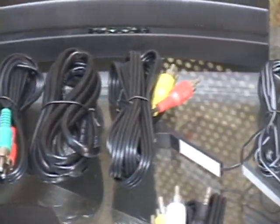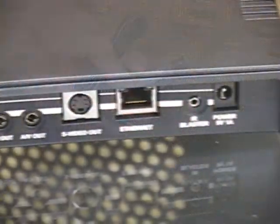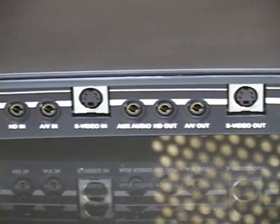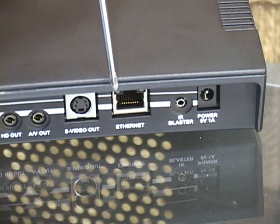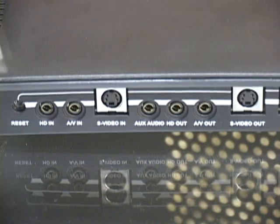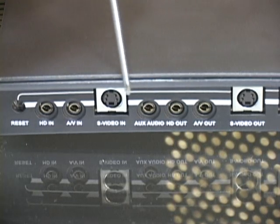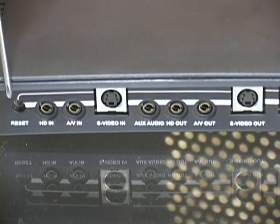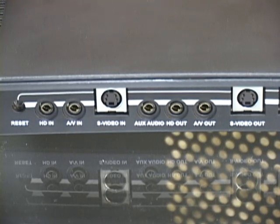Monsoon includes two component cables, two standard AV cables, a power adapter, an Ethernet cable, and an IR blaster for controlling your infrared devices. The back of the Hava is lined with the various input and output ports. Aside from the 9-volt power port, the IR port, and the Ethernet port, you get a standard AV input, a component input, an S-video input, and their corresponding pass-through ports — so you can install the Hava in line between your entertainment devices and the monitor, allowing you to stream without disrupting your setup.